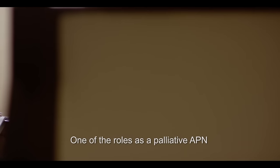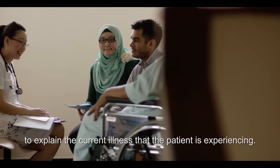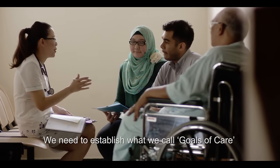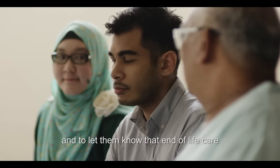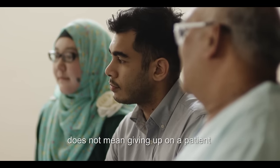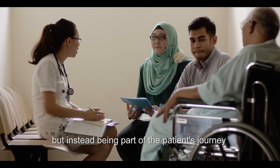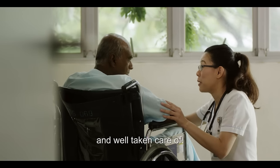One of the roles as a palliative APN is to participate in family conferences to explain the current illness that the patient is experiencing. We need to establish what we call goals of care with the patient, by helping them understand their disease and letting them know that end-of-life care does not mean giving up on the patient, but instead being part of the patient's journey to make sure that they are comfortable and well taken care of.